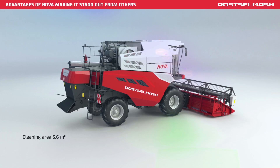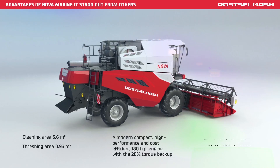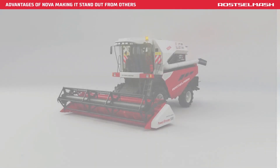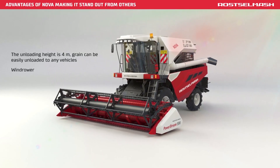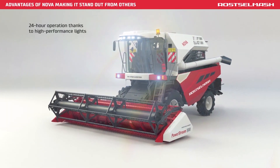Cleaning area of 3.6 square meters. Threshing area of 0.93 square meters. 180 horsepower engine. Spacious grain tank with a filling sensor. The unloading height is 4 meters — grain can easily be unloaded to any vehicles. Wind drawer. 24-hour operation thanks to high performance lights.